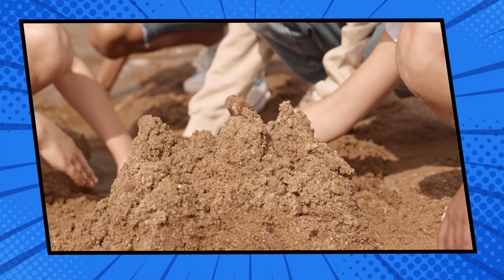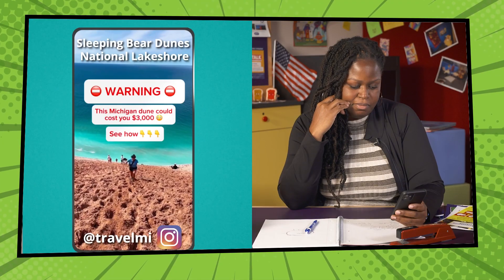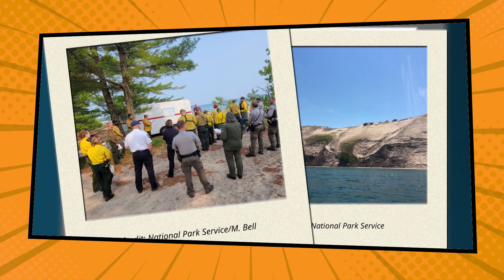On Read, Write, Roar — enhance your writing with figurative language as we explore Michigan's beautiful beaches and dunes. Then, learn how dune rescues happen and why some visitors get stranded. Adventure awaits on Read, Write, Roar.